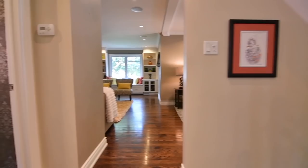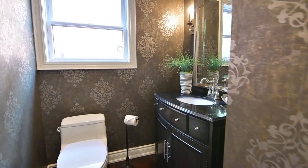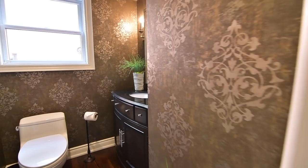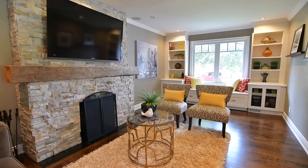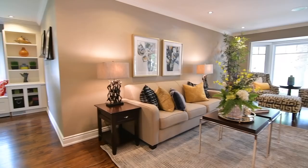A side hallway off the kitchen is where you find a carpeted staircase to the lower level, a beautifully appointed powder room, as well as another entry into the family room, which has a window bench seat framed with built-in display shelves and cabinets. This room and all the main level principal rooms have built-in ceiling speakers for musical enjoyment throughout.